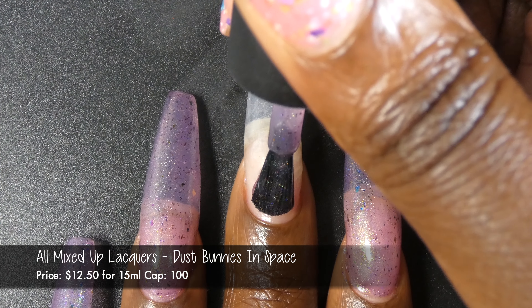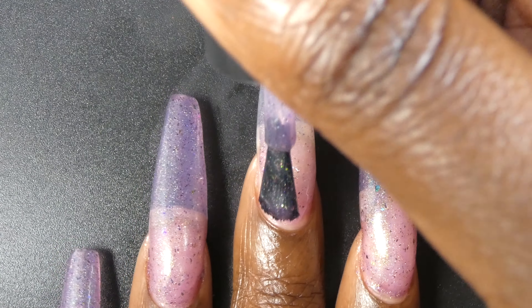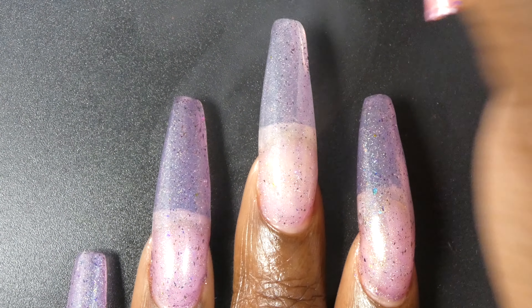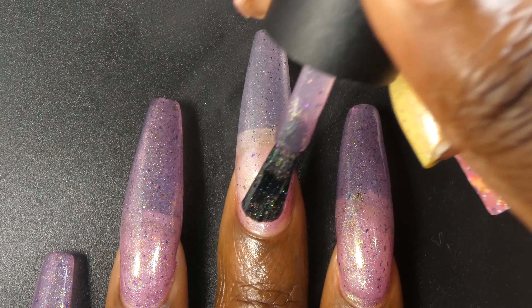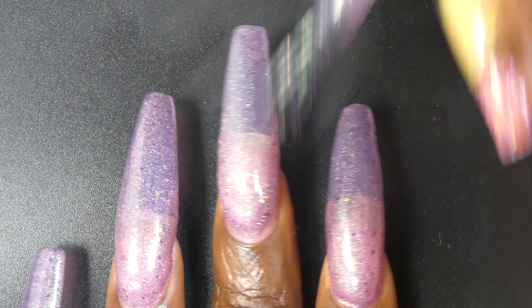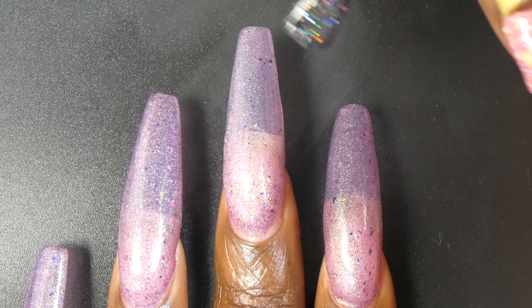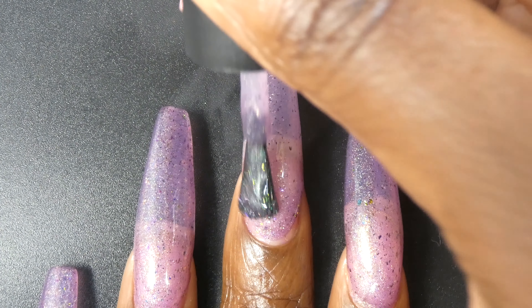First up we have All Mixed Up Lacquers with Dust Bunnies in Space. This one is inspired by Cosmic Dust. Dust Bunnies in Space is described as a medium purple with a green to purple shifting shimmer, scattered holographic and loaded with different types of flakies. It's priced at $12.50 for 15 ml and has a cap of 100 bottles.